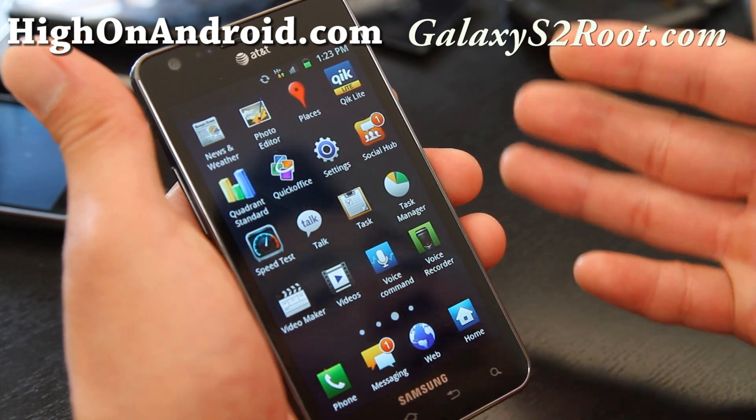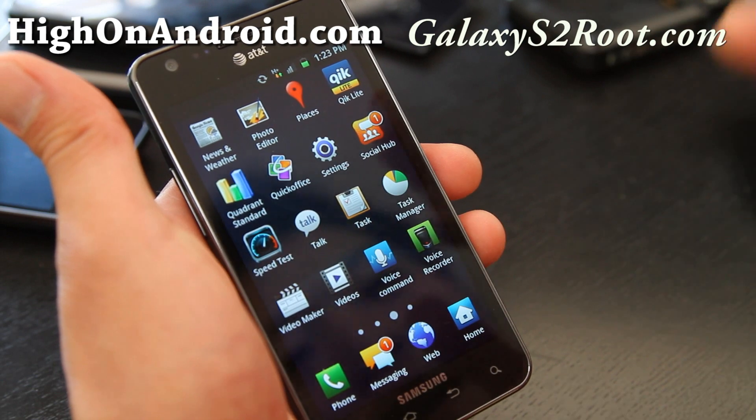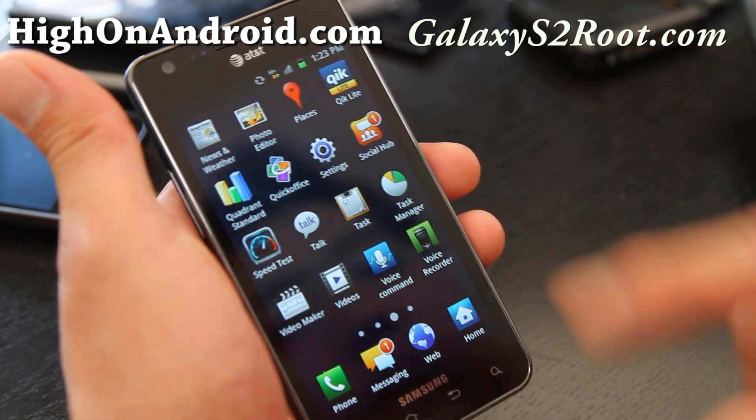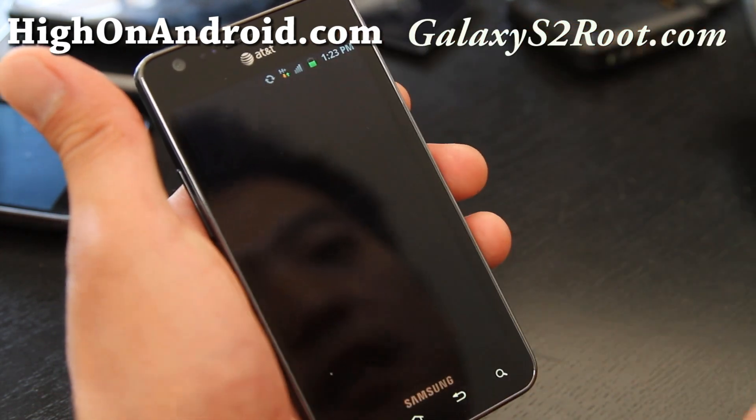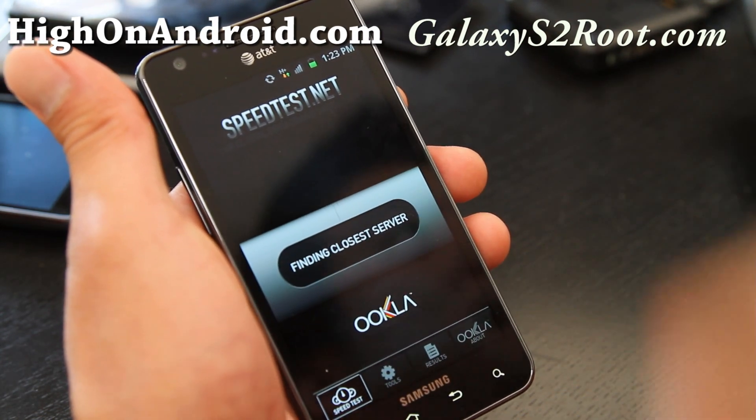If you're looking for the fastest phone, this is definitely it — it's faster than the iPhone 4S and has a really good antenna. Anyway, let's do a speed test. It's on HSPA and let's see how fast it is in my basement.